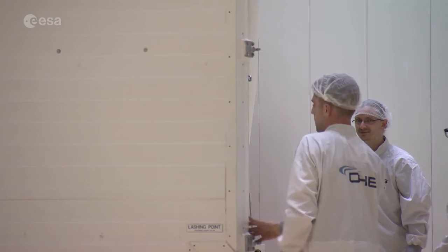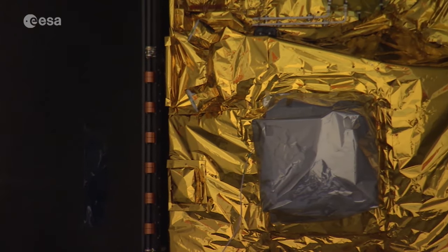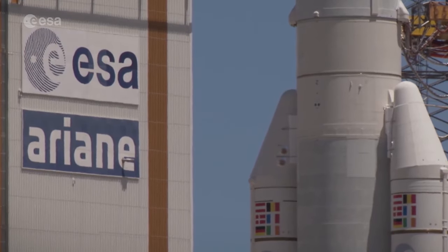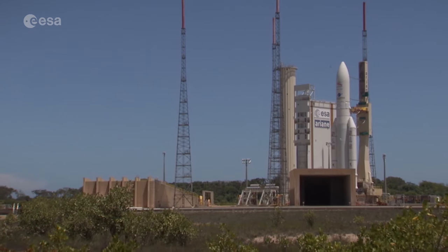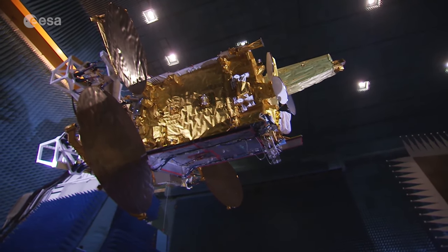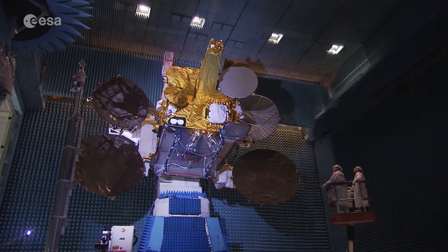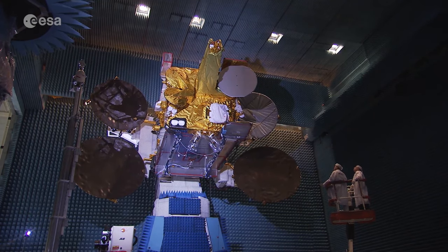At Europe's spaceport in Kourou, the new EDRS-C satellite is undergoing final preparations before its launch. An Ariane 5 will lift the satellite into geostationary orbit, where it will join EDRS-A, which was launched in 2016 as a hosted payload on EUTELSAT 9B as part of the European Data Relay System.